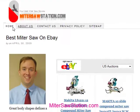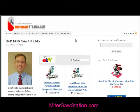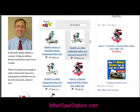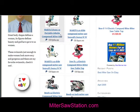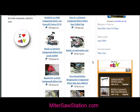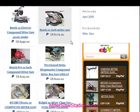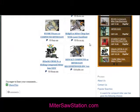Welcome to my blog MiterSawStation.com. There are a lot of miter saws to choose from and you want to make sure that you make the right choice. A well chosen miter saw is a very useful piece of shop equipment and can make all the difference when it comes to large and small projects. We've got articles here that will help you find out all about buying the perfect miter saw just for you.